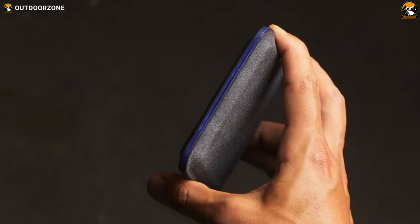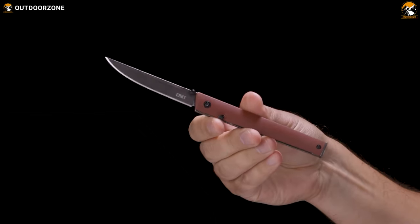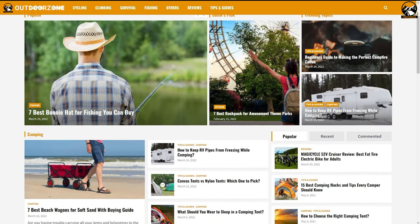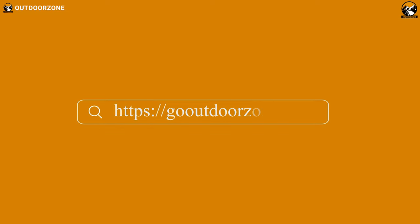So that was our list of 7 coolest EDC gadgets that are worth buying. Feel free to share your thoughts in the comment section and please share this video if you find it helpful. To know more about outdoor products, reviews, and buying guides, you can visit our website, GoOutdoorZone.com.